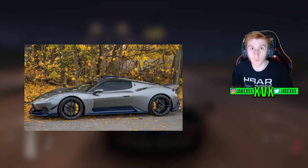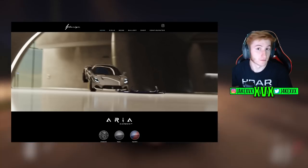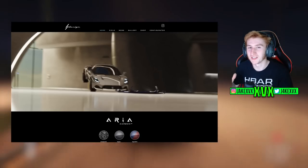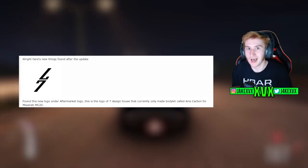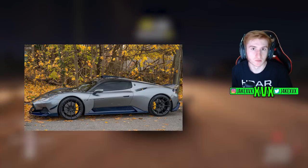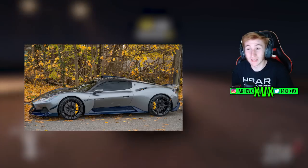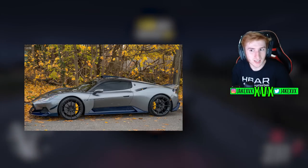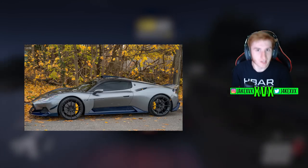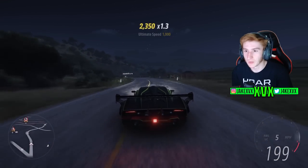The Maserati MC20 was one of the leaked cars a couple of days ago, and now there's been a new aftermarket logo pop up, potentially hinting at the Aria Carbon body kit being available for the MC20 if it comes to the game. We may have a sick body kit to come with it — it is essentially a carbon body kit for the MC20.